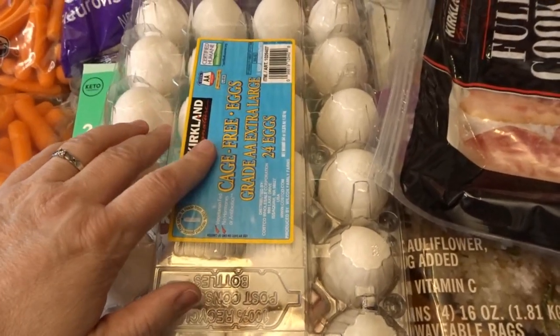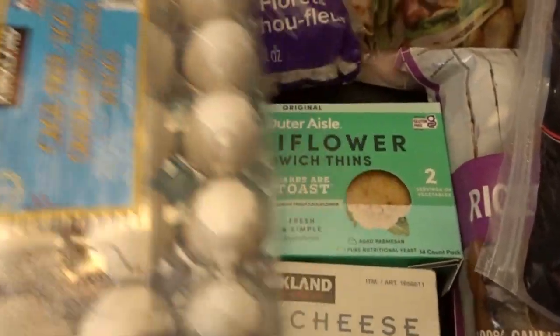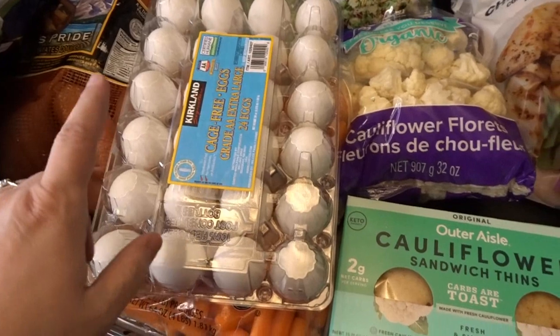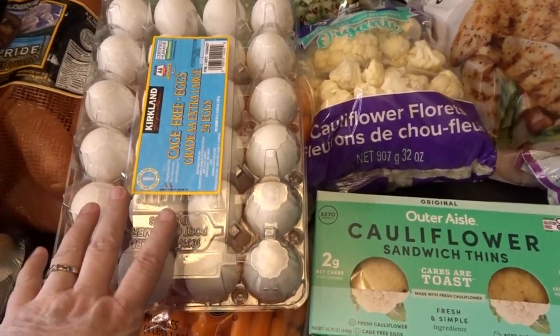I got some cage-free eggs here — this is mostly for Easter. I have chickens that lay plenty of eggs for our daily use, but I wanted to get some white eggs to dye for Easter.